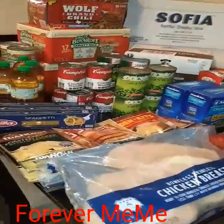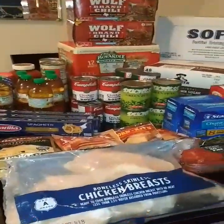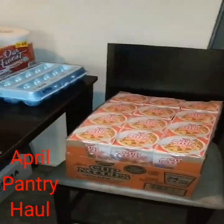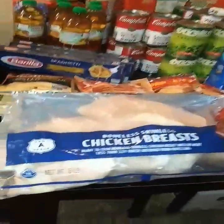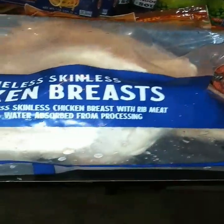Hey hey hey, welcome back to my channel. I am Forever Mimi, coming to you with my April pantry haul. So we're gonna go ahead and get started. We have some boneless chicken here.